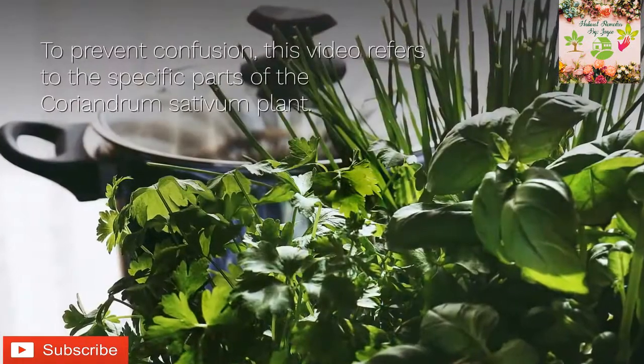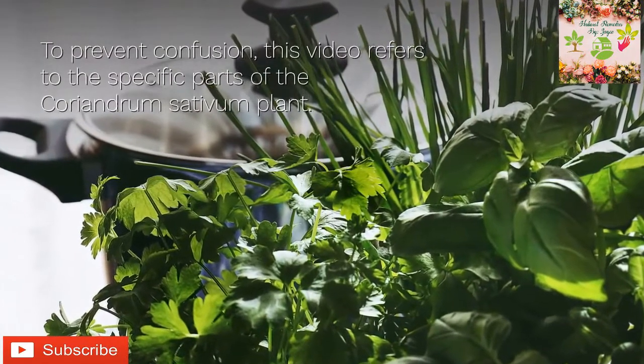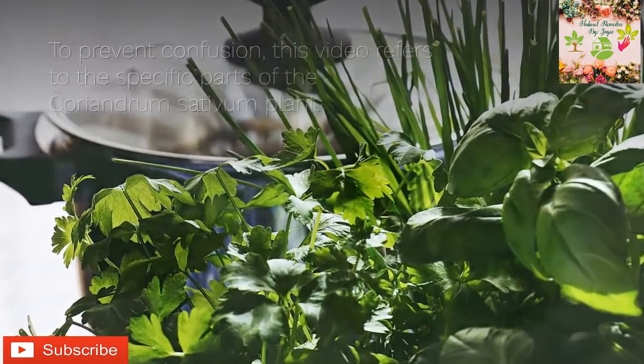To prevent confusion, this video refers to the specific parts of the Coriandrum sativum plant. Here are eight impressive health benefits of coriander.